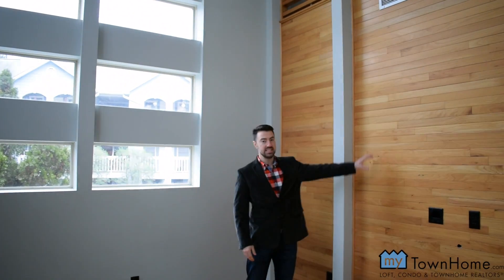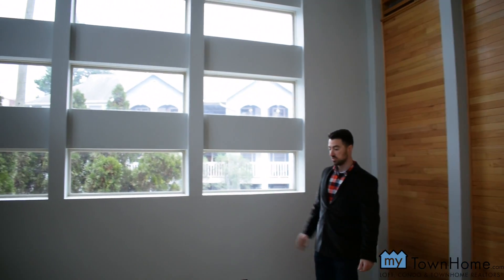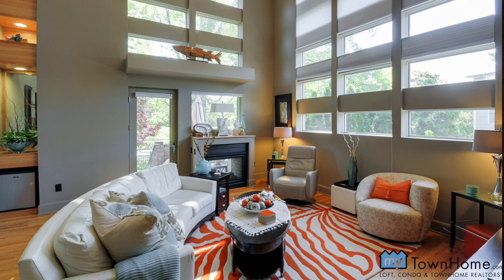As you can see, the details of the warm wood juxtaposed to the cool modern architectural tones make for truly stunning architecture in these townhome residences.